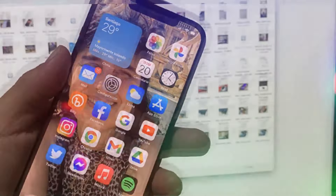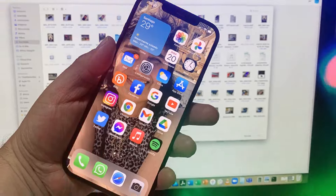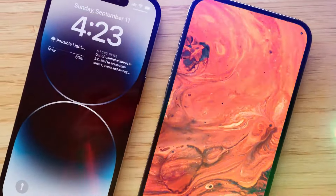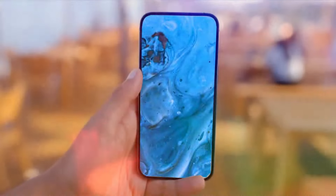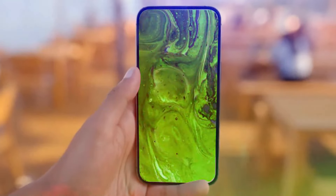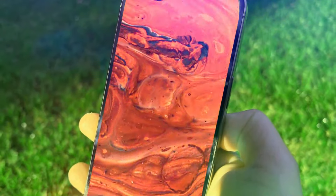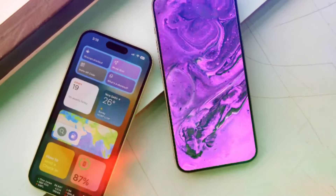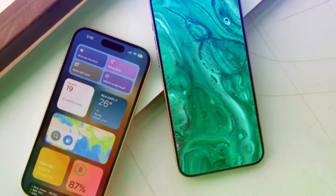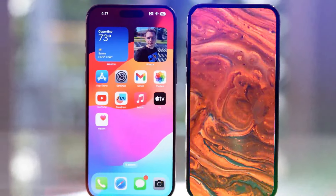Recent reports suggest that Apple will be introducing a redesigned battery casing for the iPhone 16. Sources have indicated that the new battery removal process will be somewhat simplified, although it may still require professional assistance. Apple is working towards making the process less intricate and risky to adhere to the new EU legislation. Currently, taking out the battery from an iPhone 15 involves carefully detaching adhesive strips using tools like tweezers or a plastic card.